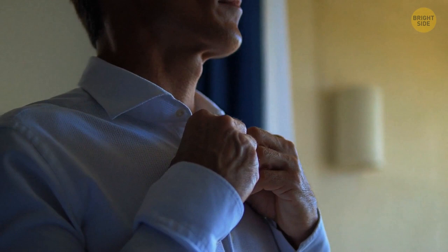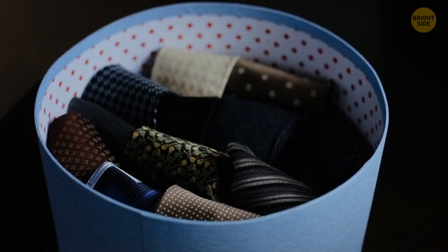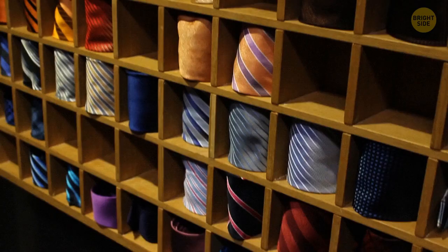Here's the initial purpose of a tie. They were created in 17th century Europe to tighten the collar — this way, people protected their necks from strong wind. Then they got used to this part of the outfit and made it a must-have accessory for royal gatherings.